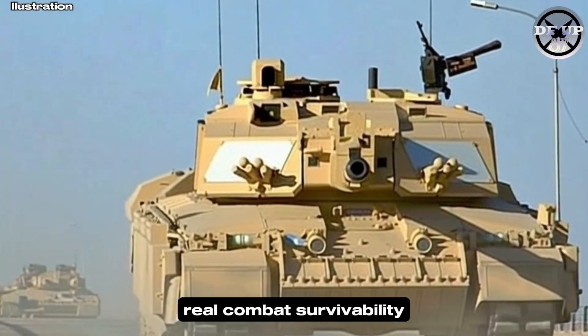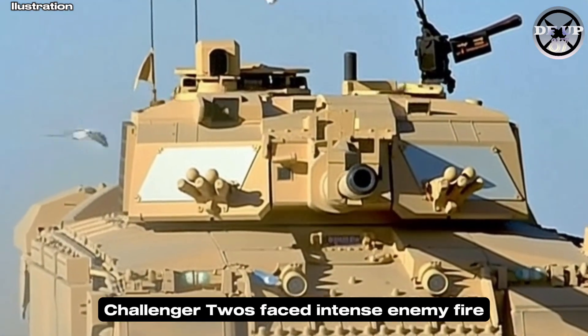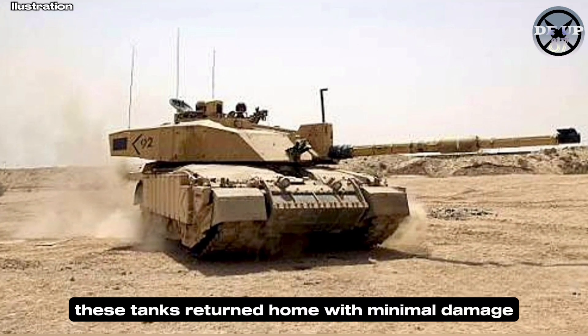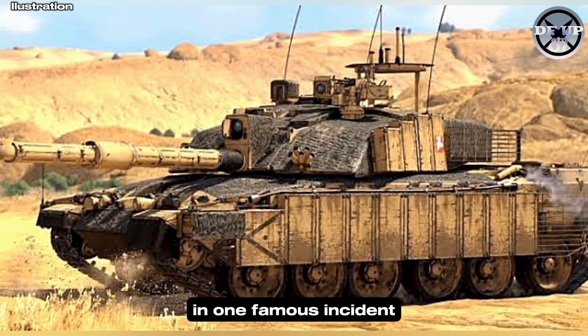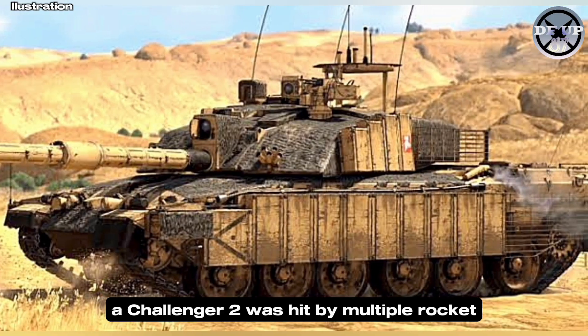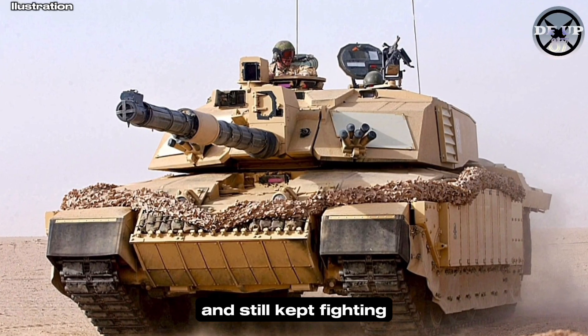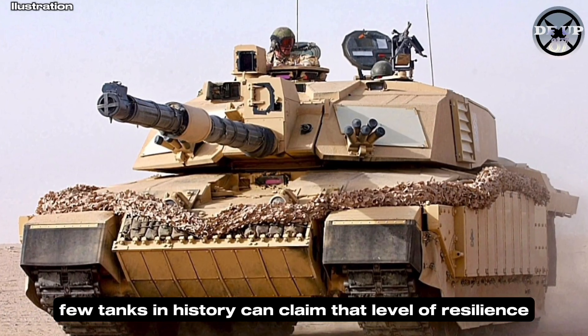During operations in Iraq, Challenger IIs faced intense enemy fire. Yet time and time again, these tanks returned home with minimal damage. In one famous incident, a Challenger II was hit by multiple rocket-propelled grenades and anti-tank rounds and still kept fighting. Few tanks in history can claim that level of resilience.